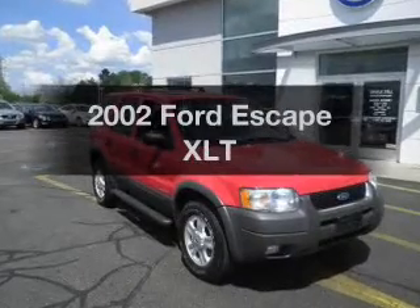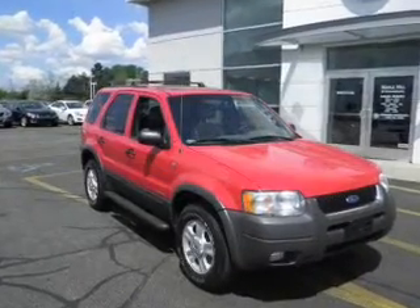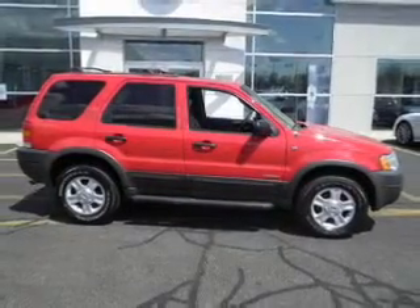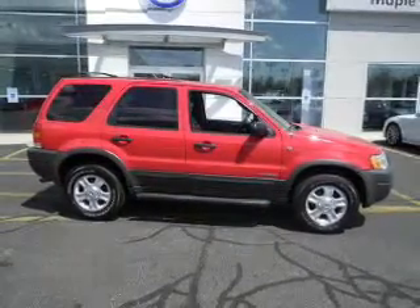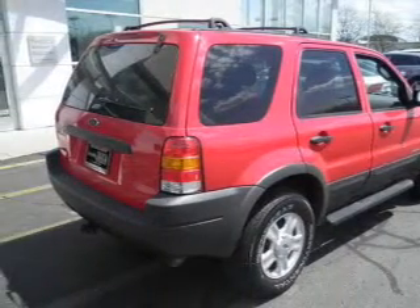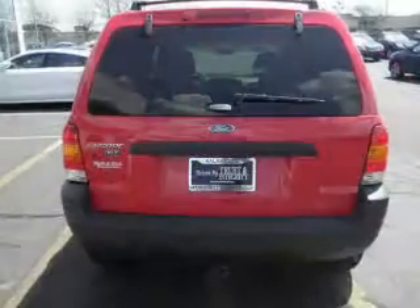Get noticed in this 2002 Ford Escape. Travel the roads in style and comfort in this great vehicle. The powertrain includes four-wheel drive with a solid six-cylinder engine driven by an automatic transmission. You will appreciate the safety feature of anti-lock brakes.